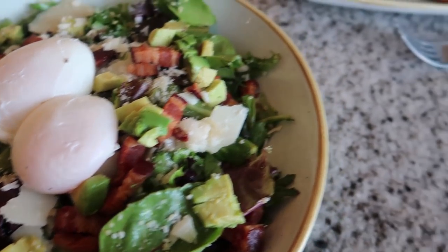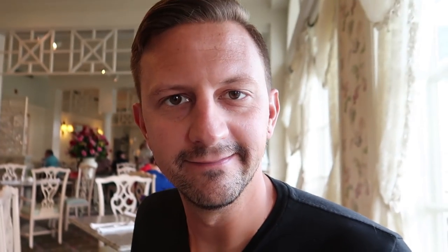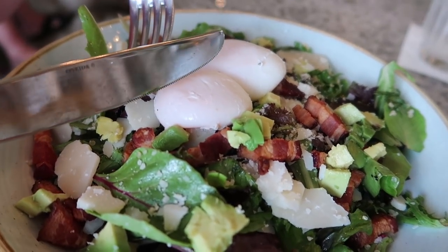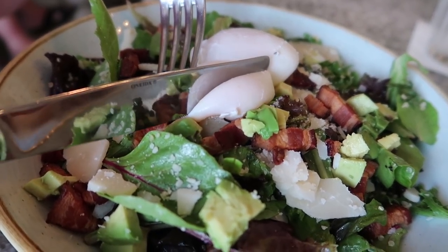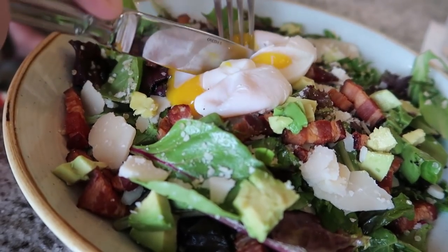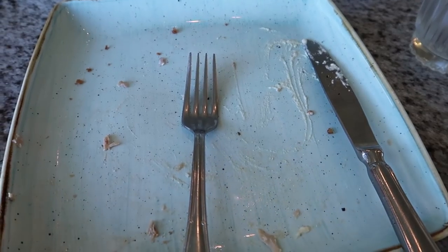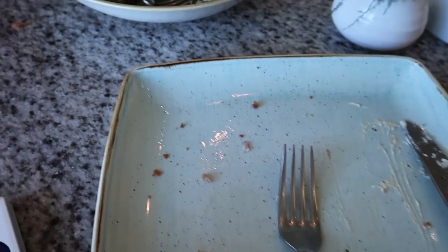I don't know, I'm very excited for this. But I also want to try yours. This is my favorite part about poached eggs. Oh yeah — they're so perfect. Mmm, such a delicious lunch.